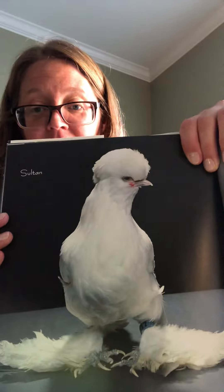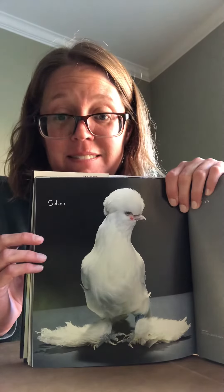Tomorrow we're going to look at Leghorns.